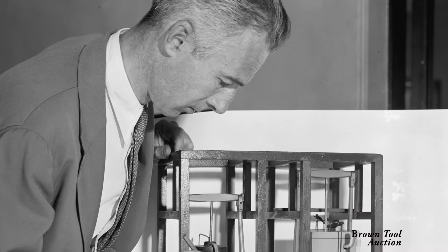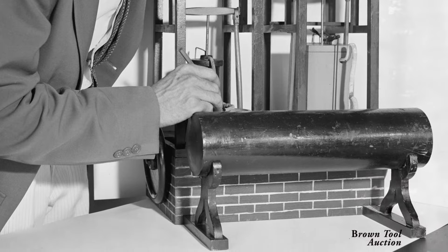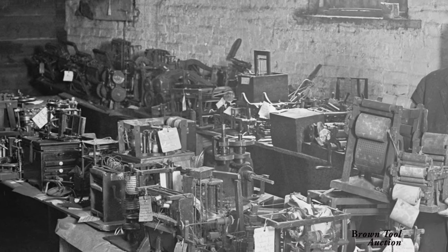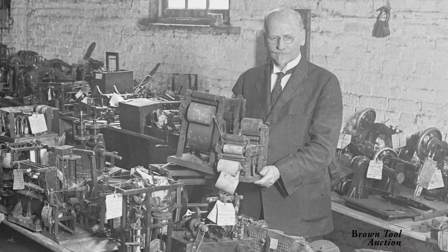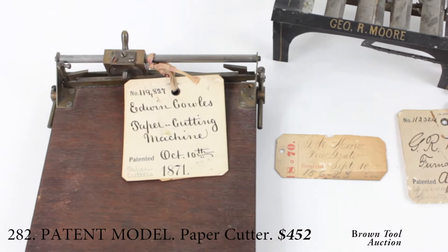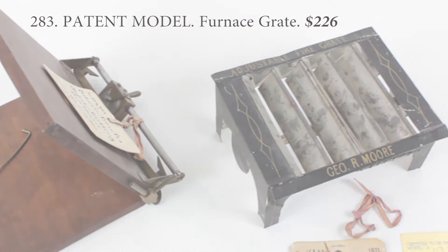Prior to 1880, an inventor who wished to obtain a patent in the United States was required to submit a miniature working model of his invention. Many of these models were destroyed in the Patent Office fire of 1877. After the requirement was abolished, the Patent Office sold its remaining models to a wealthy collector who lost his fortune in the stock market crash of 1929. These two models are for a paper cutter, patented in 1871 by Edwin Coles of Cleveland, and a furnace grate patented the same year by George Moore of Philadelphia.